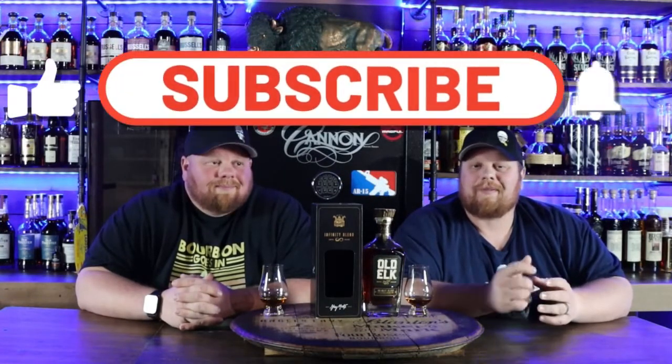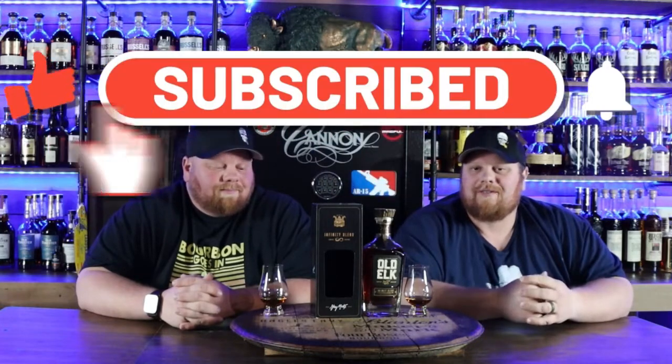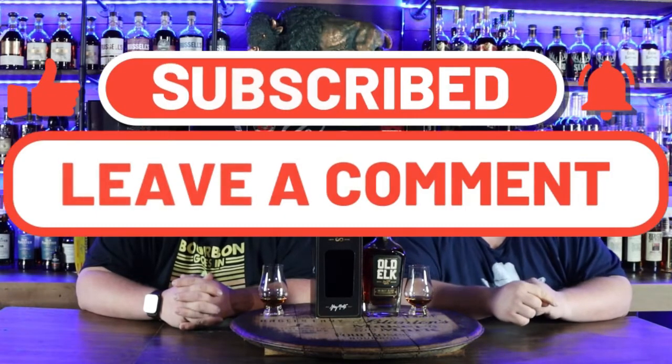Alright, welcome back everybody. Before we get started with this awesome bottle, please subscribe to this channel, like this video, and drop some comments down below with your thoughts on the Infinity Blend. We reviewed the 2021 version of it, and we're super stoked that we got this bottle.